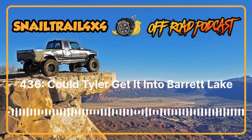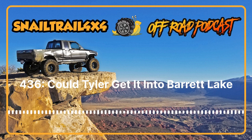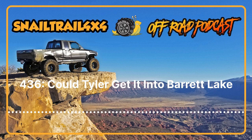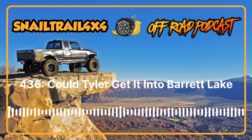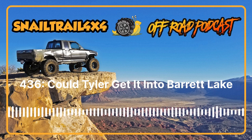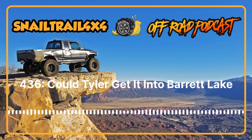Amber came in followed by a little red first-gen Tacoma on 33s. That was Randy Slosset — what he affectionately calls basically a luxury pre-runner. Not built at all — IFS, 33s, might have a rear locker — but the body panels are all beat to hell.